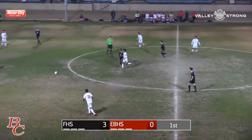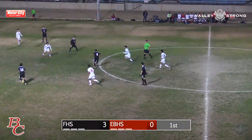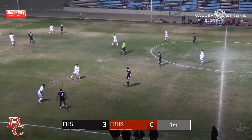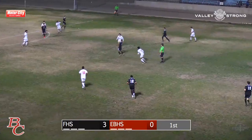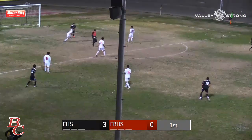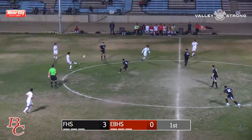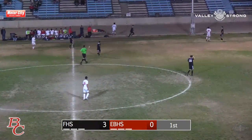Center midfielder attacking and loses control. Foothill regains control after East High had it shortly. Amazing passing by the Foothill Trojans, definitely doing a fantastic job controlling the ball — now a pass all the way to the top of the box, defended very well. Oh, and now a header pass inside the box — great play by the goalkeeper coming up just in time.